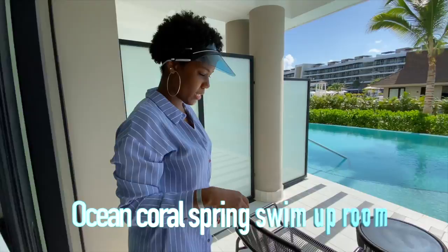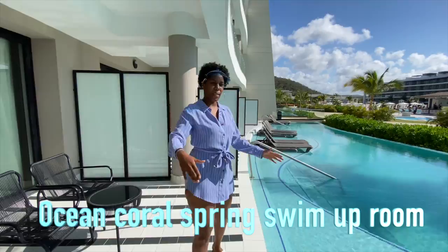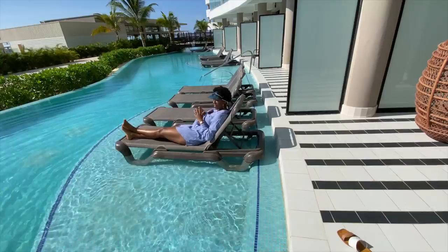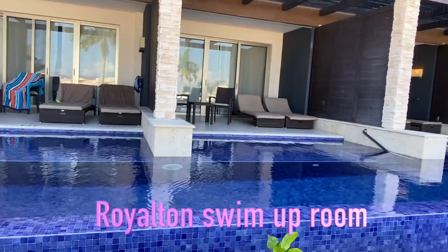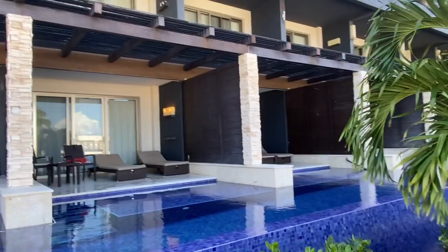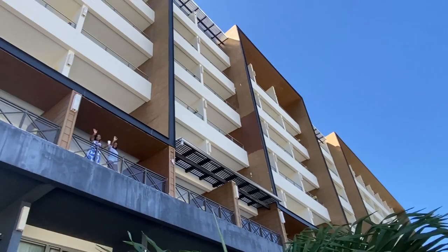Now the swim-up rooms — at Ocean Coral Spring, the sun is going to burn you because of the position of the building. We used umbrellas out there. At Royal Tan, nobody I knew ever stayed in a swim-up room, but you could easily walk past and see them. So if that matters to you, it can help you make your decision.